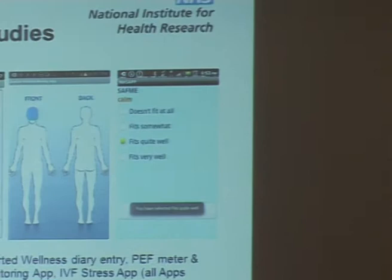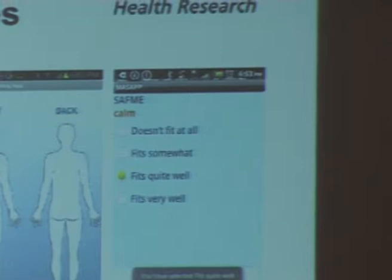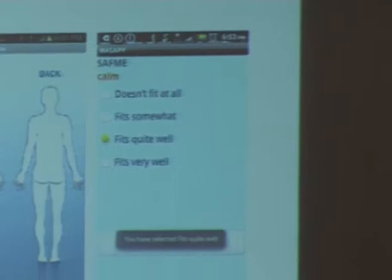On the right, perhaps more relevant today, is a collaboration with Nurture, an IVF clinic at Nottingham. They're interested in tracking stress at different points within IVF treatments. That's just one of the questionnaires that patients are using to track their stress at different points.